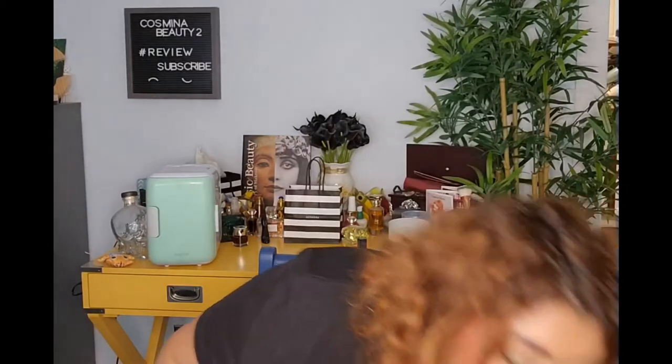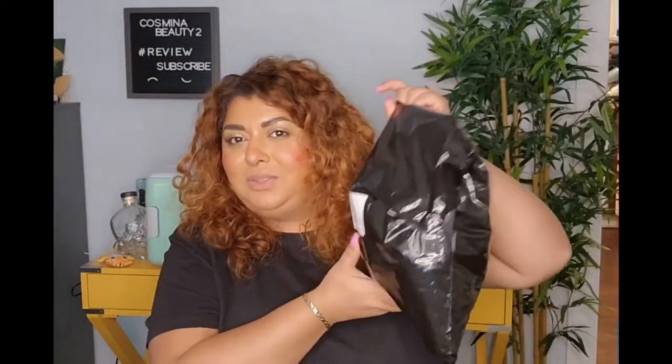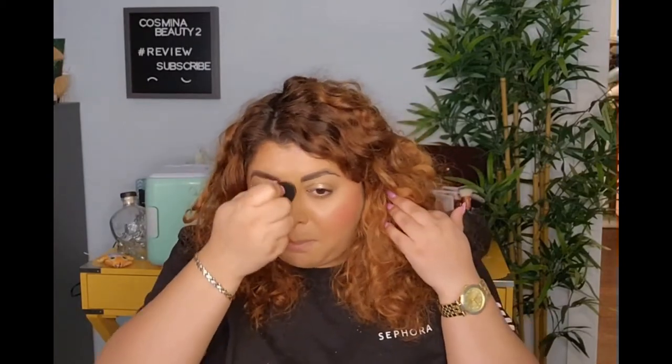I am exhausted, but I wanted to film this video because I cannot go to sleep until I figure out what I got in my gratis. As you can see it's already open, and it's a black bag, so I don't quite know exactly what's in here. I wanted to open it with you. Meanwhile, I have a little bit of shine on my forehead, so I'm going to use the Revlon thing that makes everything matte.